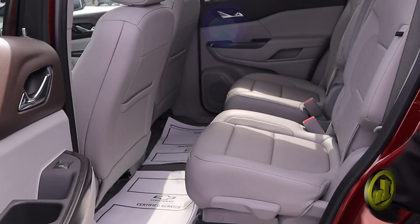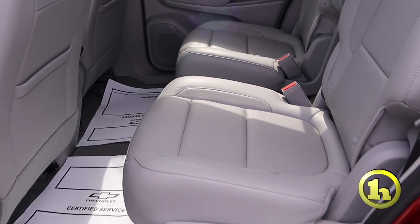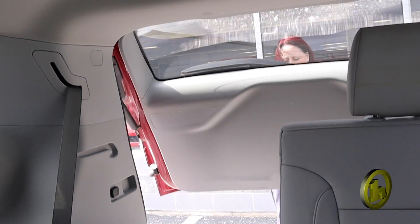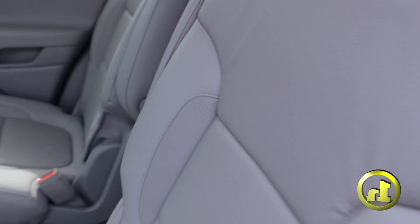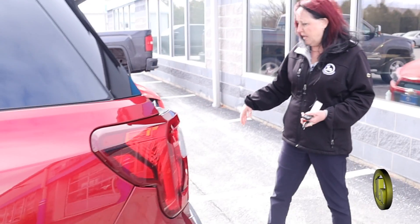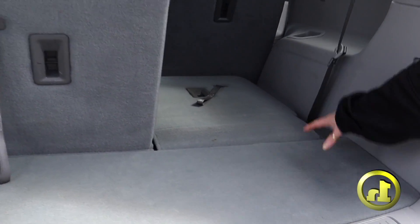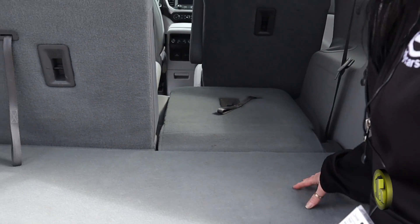We have bucket seats in the second row. And I have the key on me here — open it up with the key fob. Automatic liftgate. This is all-wheel drive. And then this is the third row, so you can see the amount of room you have if you're not needing the third row, but it's nice to have.